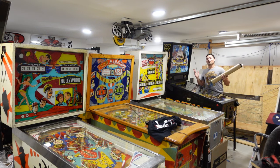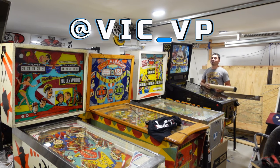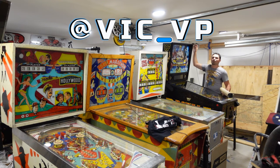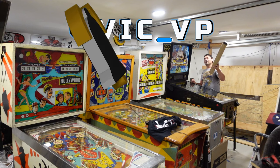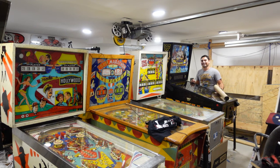Alright guys, if you're not following me on all the socials, what are you waiting for? Be sure to follow me at Vic underscore VP. Be sure to follow on Facebook, Instagram, TikTok. Also be sure to like, subscribe, and comment down below. Let me know what you think of this Translight and let me know your opinions on what I paid for it and how long it took to get it.